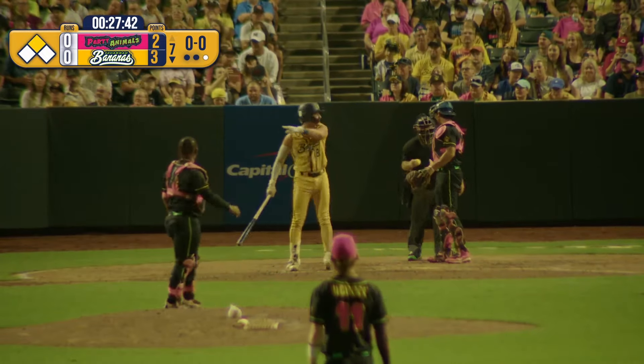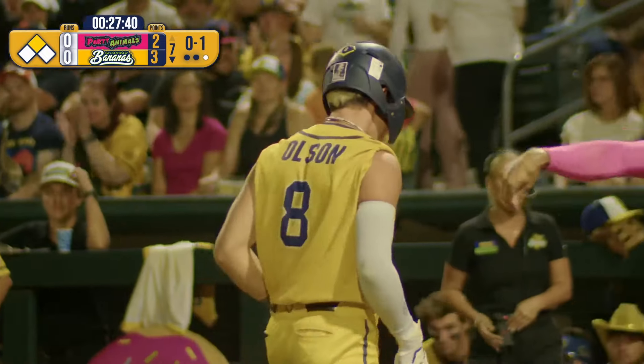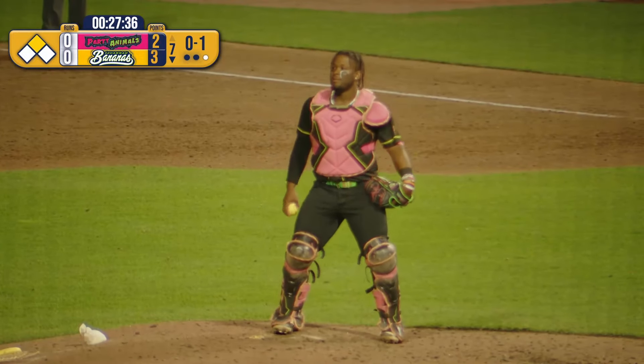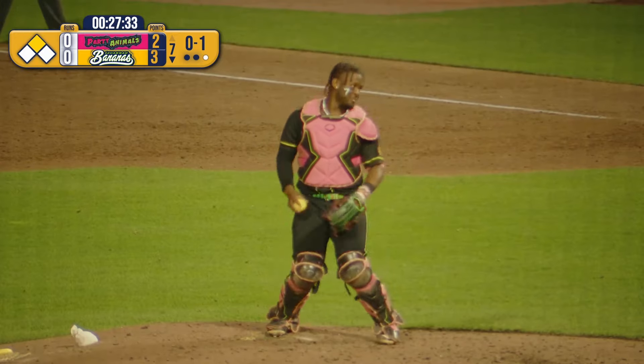First pitch fouled off. Looks like Taj got some good velocity on that with the gear still on him and everything. Looking like Kaitlin Scott out in the field.